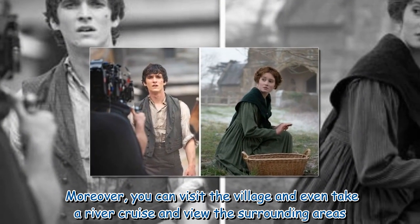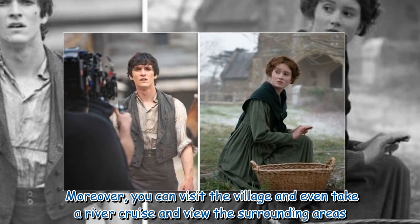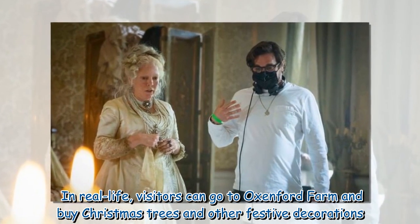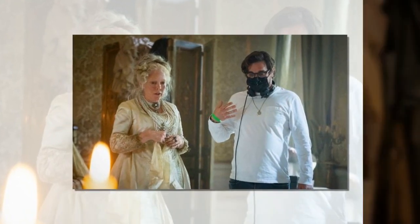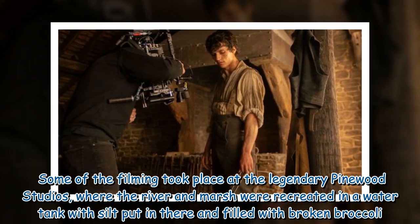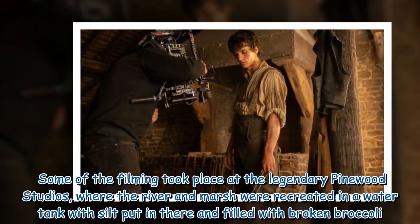People can go to the location and walk along the river or visit the Buckler's Hard museum to learn about the history of the area. Moreover, you can visit the village and even take a river cruise and view the surrounding areas. In real life, visitors can also go to Oxenford Farm and buy Christmas trees and other festive decorations. Some of the filming took place at the legendary Pinewood Studios, where the river and marsh were recreated in a water tank with silt and broken broccoli.